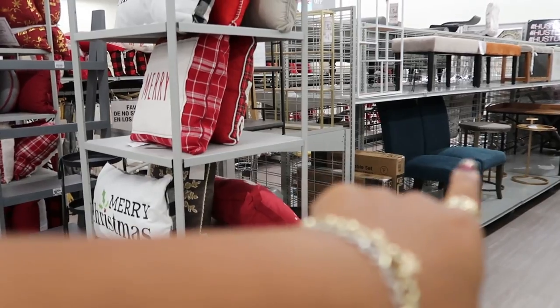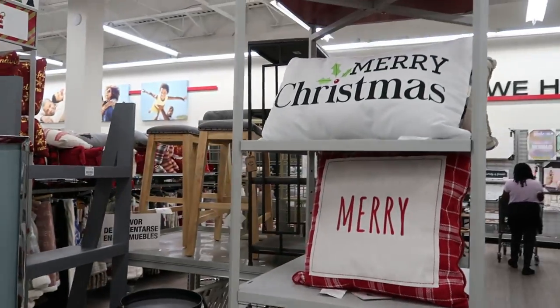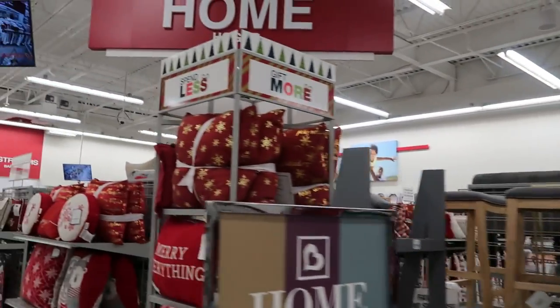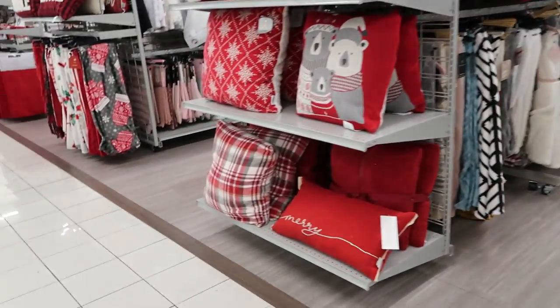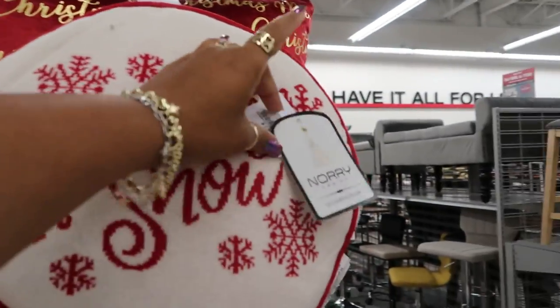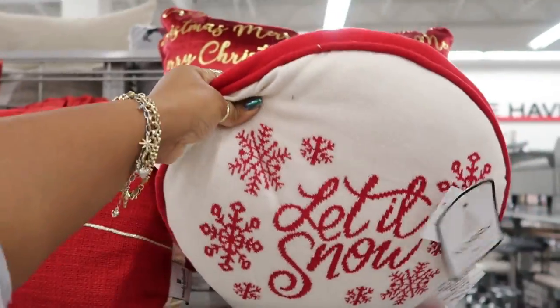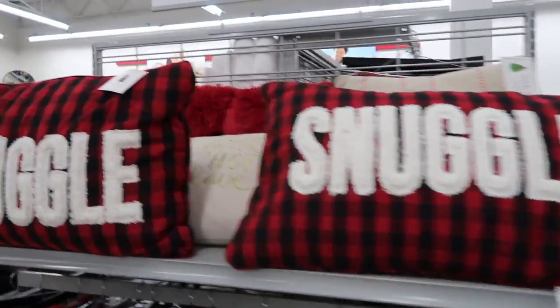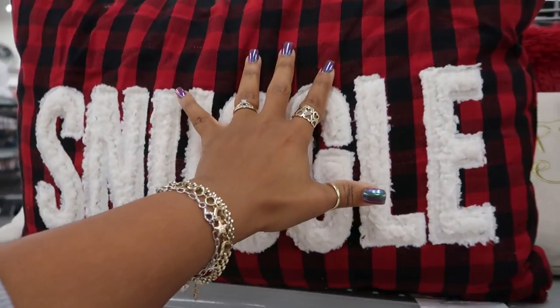Those green chairs are pretty. Pillows — lots and lots of pillows. I like this brown one right here — that is $12.99. Okay, so red on that side and white on that side. Here's a few more over here. $16.99 for the snuggle. There you go.